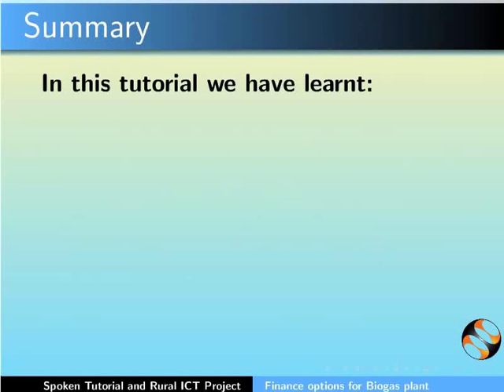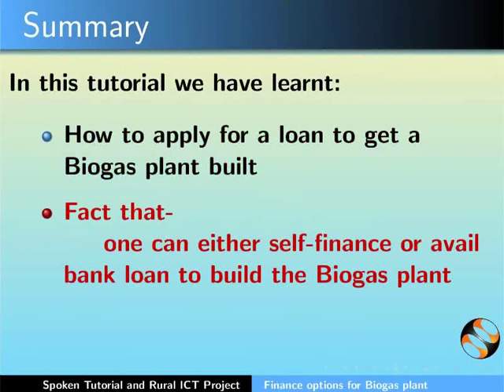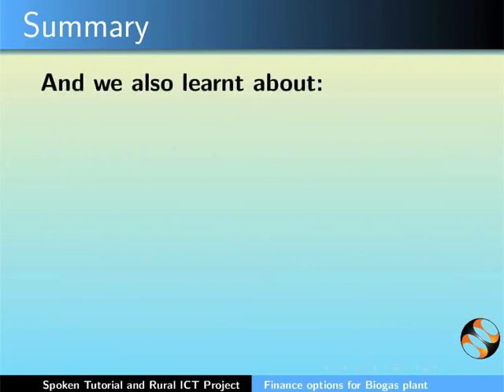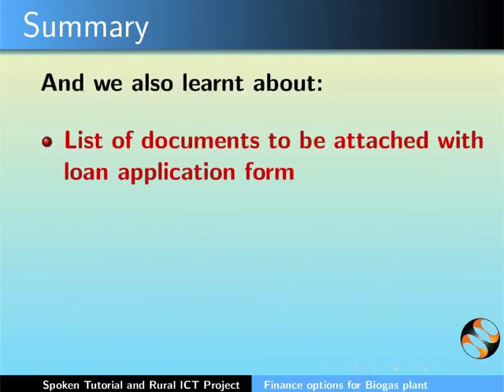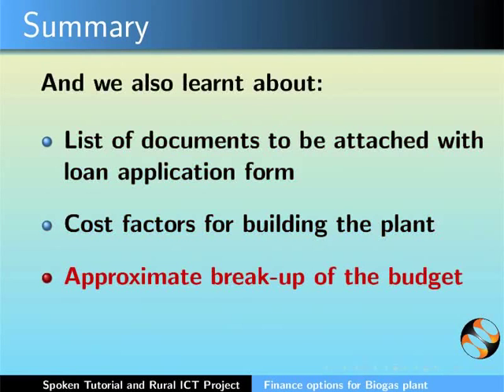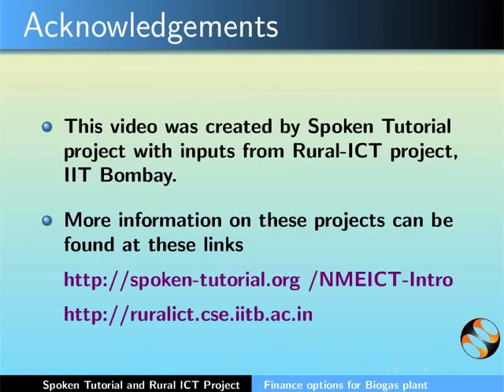In this tutorial, we have learnt how to apply for a loan to get a biogas plant built — the option to self-finance or avail a bank loan, prerequisites required, list of documents for the loan application, cost factors, approximate budget break-up, and subsidies provided by the Government of India. This video was created by the Spoken Tutorial project with inputs from the Rural ICT team, IIT Bombay.